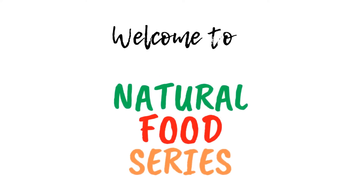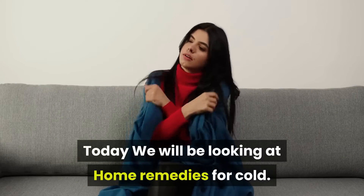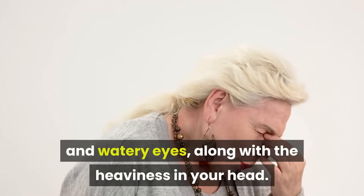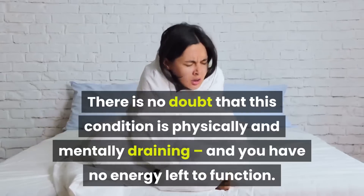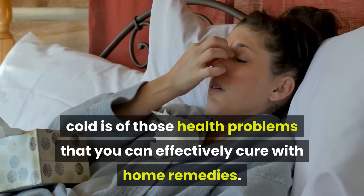Welcome to Natural Food Series. Today we will be looking at home remedies for cold. Cold brings a lot of discomfort including a runny nose, sneezing, and watery eyes, along with the heaviness in your head. There is no doubt that this condition is physically and mentally draining, and you have no energy left to function. Cold is one of those health problems that you can effectively cure with home remedies.